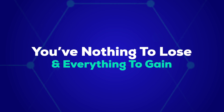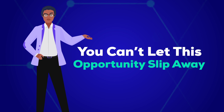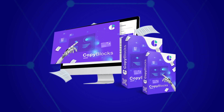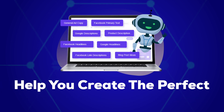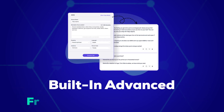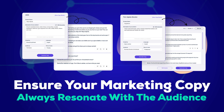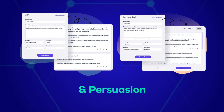You have nothing to lose and everything to gain. Let's quickly recap all the awesome features you get with Copy Blocks. First, artificial intelligence that uses over 50 copywriting skills to help you create the perfect copy in whatever niche you want. Built-in advanced frameworks like AIDA and PAS ensure that your marketing copy always resonates with the audience, as they are based on proven techniques of customer behavior and persuasion.